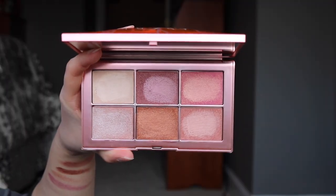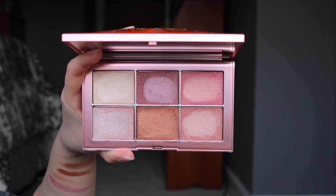So then you're going to open the palette up, and it reveals a big nice mirror, and of course you have that really hard to open clasp that NARS palettes have. I had it already opened before the video so you guys didn't have to see me struggle, and then you are going to reveal the six satin cream shades that are here in the palette.